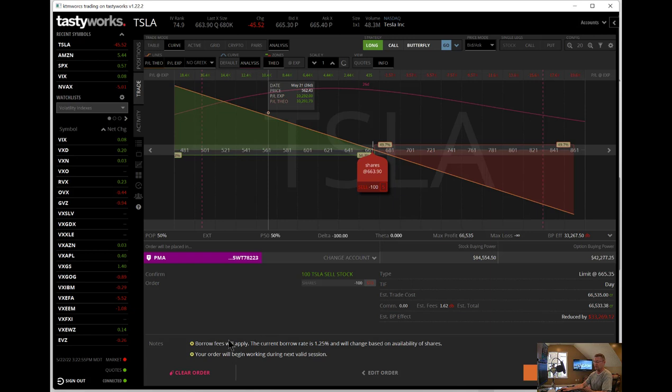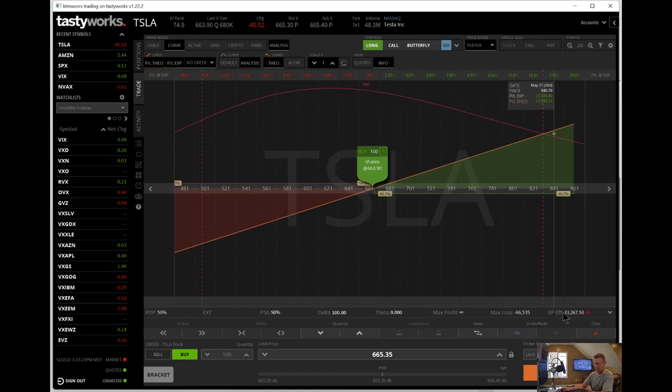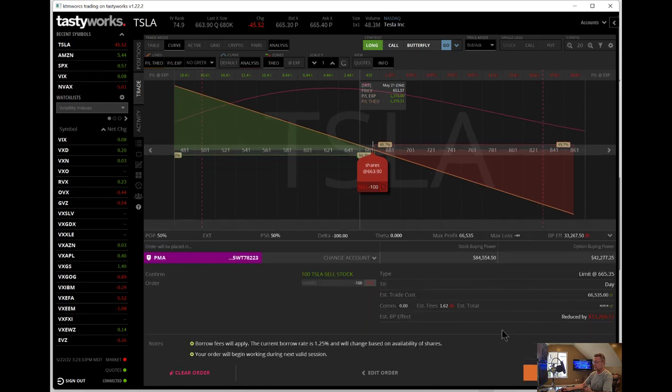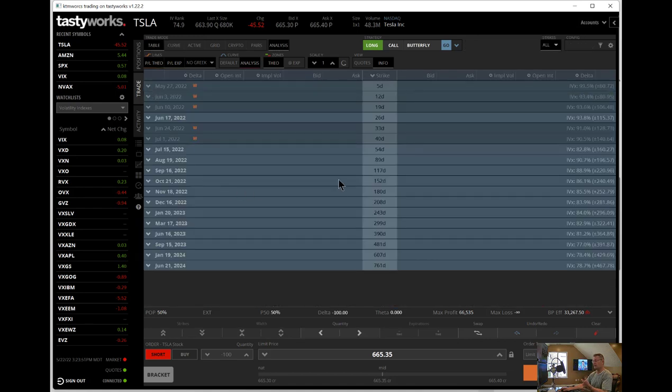I didn't even know this would pop up here, but this was what we were just talking about — borrow fees. That's not a big borrow fee, 1.25%, but it also says it will change based on availability of shares. Obviously, there's a lot of people out there with interest in shorting Tesla right now. It's going to be expensive to just go out and short 100 shares. You've got the issue of trying to find shares to borrow, it's going to be expensive, maybe limited availability — just like GME or AMC where you couldn't get the shares to short. So that's where a synthetic short can come into play, from a capital deployment standpoint, from a money cost of borrowing issue, from a share availability issue.